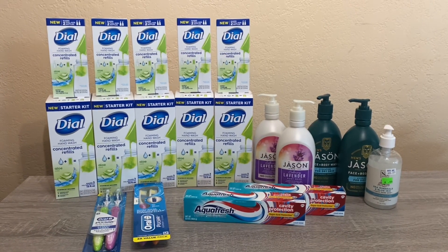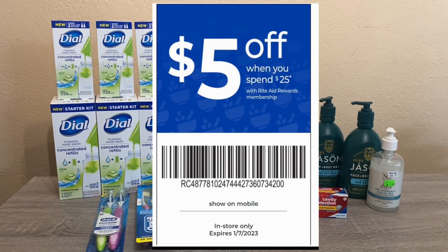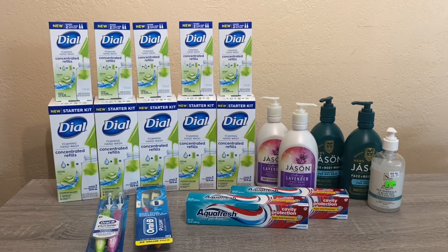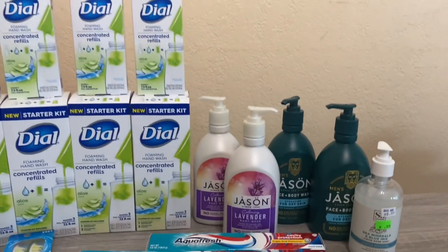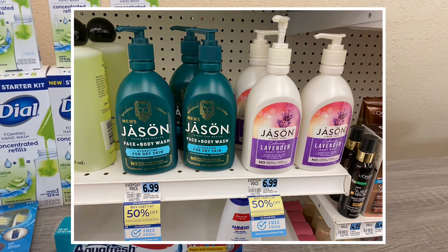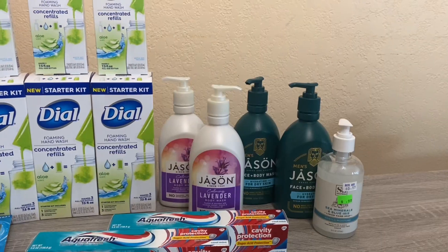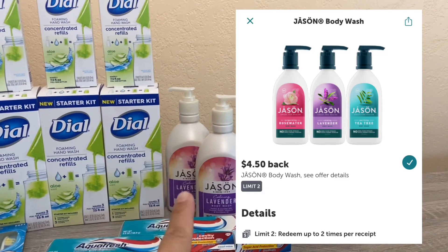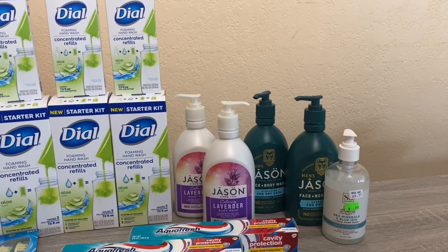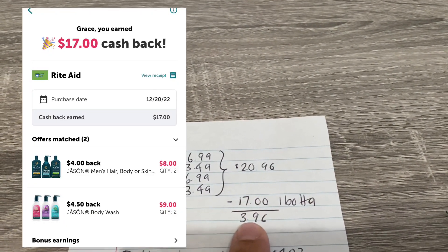I'll go over the breakdown of each deal, show my receipt, and let you know how much I paid. I did three transactions to maximize the flu coupon — spend $25, get $5 off. For the first transaction I picked up Jason body wash. They're on special this week for $6.99, buy one get one 50% off. With Ibotta rebates, you get $4.50 back for the women's and $4 back for the men's. I did two of each, and for all four it came to $20.96 with $17 back from Ibotta — a cost of $3.96.